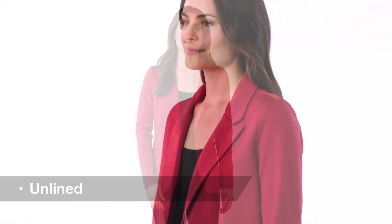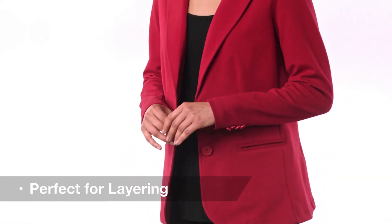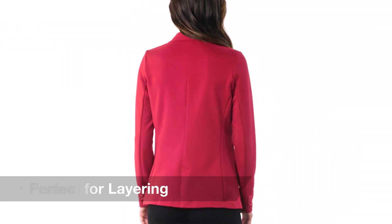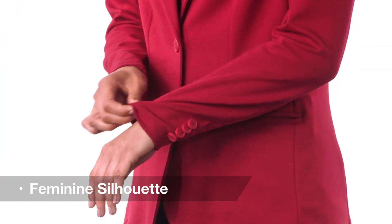Mix it up at the office or after work with this versatile modern blazer. Unlined and wrinkle resistant, it's perfect for layering and for all-day comfort. Front and back darts and front welt pockets give its deconstructed style a feminine touch and make it easy to take it from a refined to a casual look.